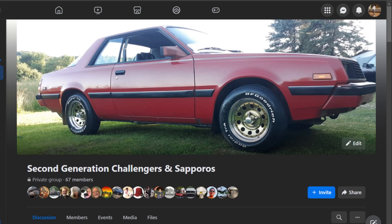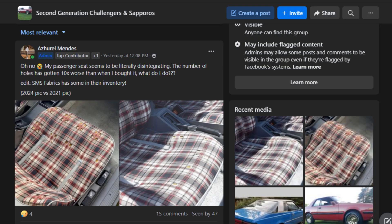I posted on the second generation Dodge Challenger and Plymouth Sapporo Facebook group that I am an admin of and was one of the original members of. I asked, look at my seats, y'all. This is terrible. I'm distraught right now over these freaking seats. What do I do? What can I do? Is there any way to repair them, patch them, reupholster them? Is there any place that has the fabric? I was just trying to think of anything.